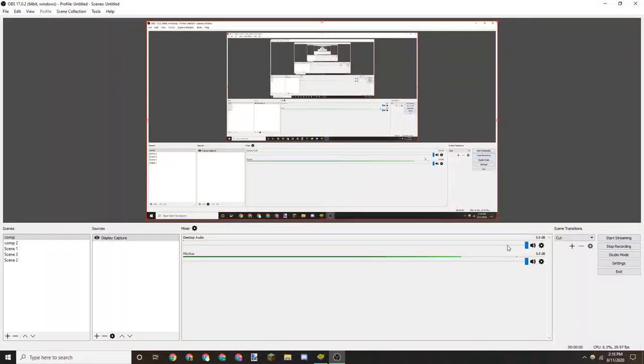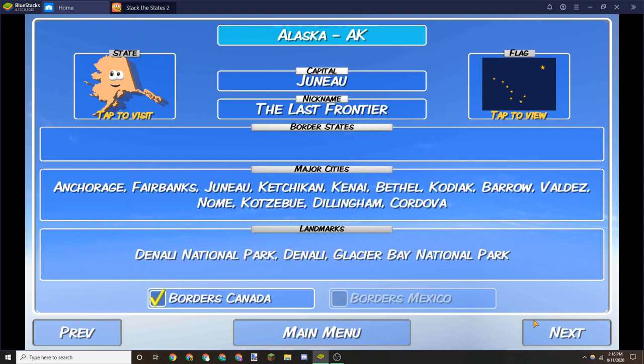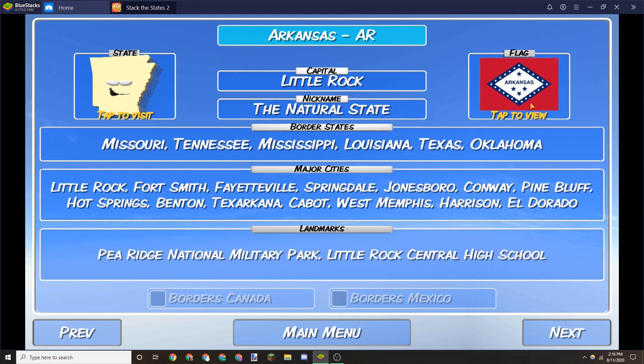Hello everybody, welcome back to another video. Today we'll be looking at every single state's flag. First up we have Alabama, and then Alaska, which I think is a great flag. We got Arizona — nice flag. Arkansas has a red, white and blue color scheme, which is neat.